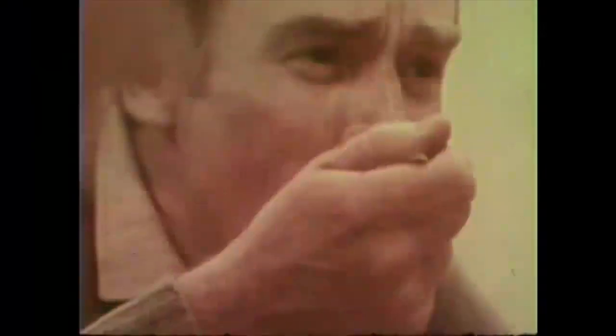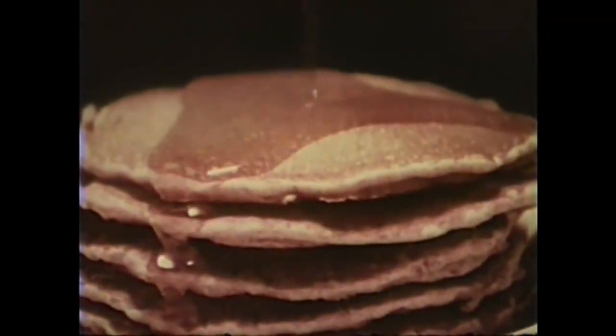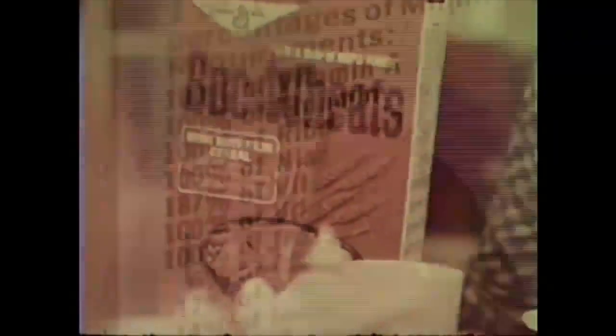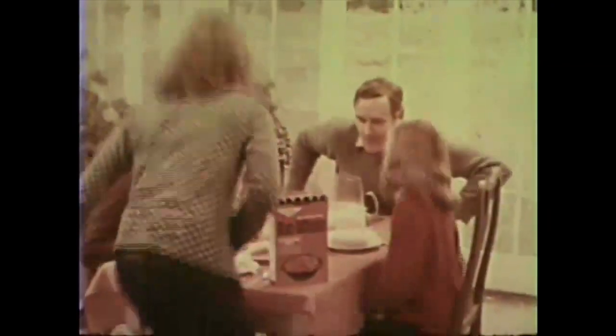Here's an early commercial for Buckwheat from when it first came out. [Commercial]: Buckwheat, in the morning, let it flavor up your day. What a cereal — buckwheat and maple taste. That New England breakfast taste, let it flavor up your day. The New England flavor of buckwheat and maple, now in a breakfast cereal. Buckwheat, with all these important vitamins and minerals. Buckwheat and maple taste, let it flavor up your day. Buckwheat.